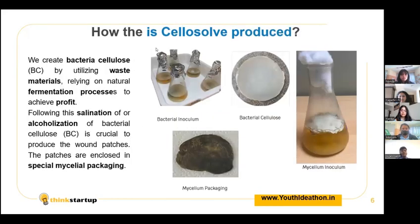So how is Celosol produced? Celosol is mainly composed of bacterial cellulose and is produced by bacterial fermentation, which makes use of waste materials like agricultural waste and textile waste. Following this, to purify the bacterial cellulose pellicle, we use serration as well as alcoholization, and we enclose these wound patches in a special mycelium packaging, as we can see displayed on the screen.